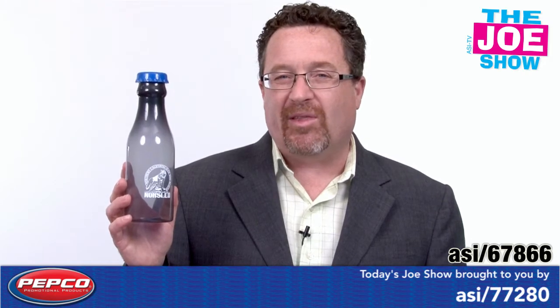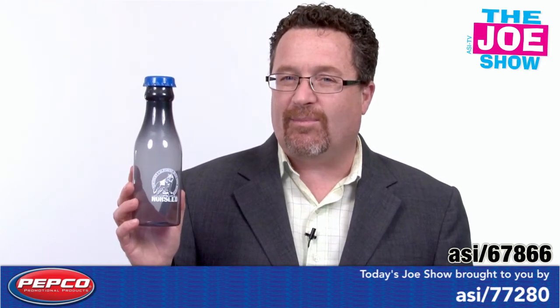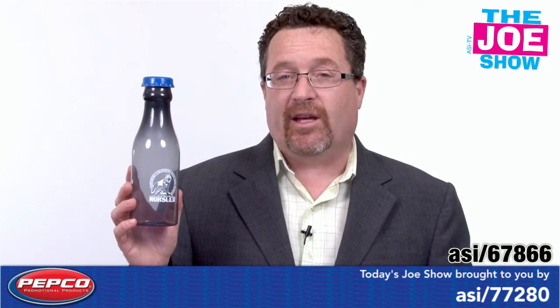It's great to replace the current water bottles you might have in your company store. But if you also want a milk themed, a nostalgia themed promotion, if you want a dairy themed — if you're in the dairy industry — this would be a great bottle to put your logo on.